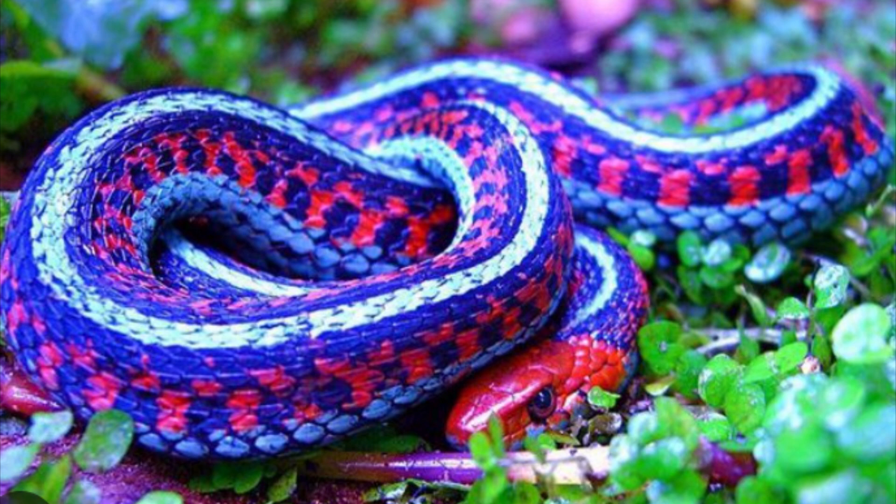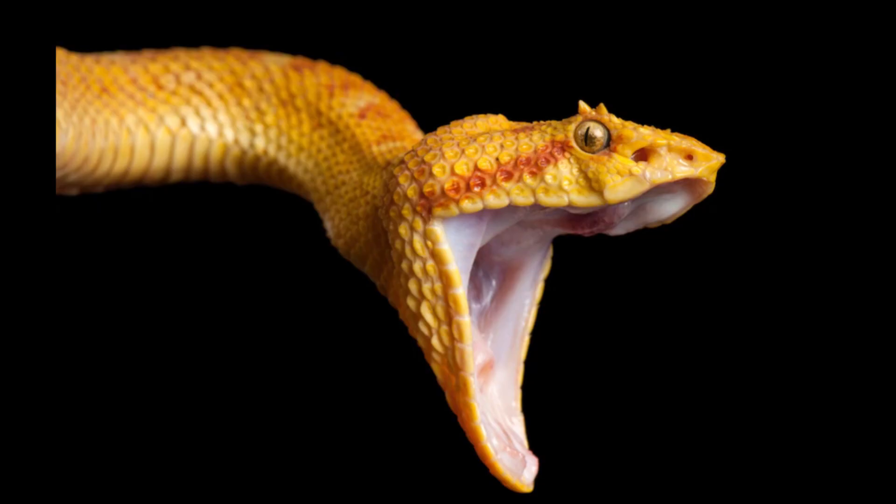Many species of snakes have skulls with several more joints than their lizard ancestors, enabling them to swallow prey much larger than their heads. Most snakes have only one functional lung.